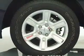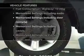Memory settings are just one of the extras. Plus enjoy these notable features that are included in this vehicle.